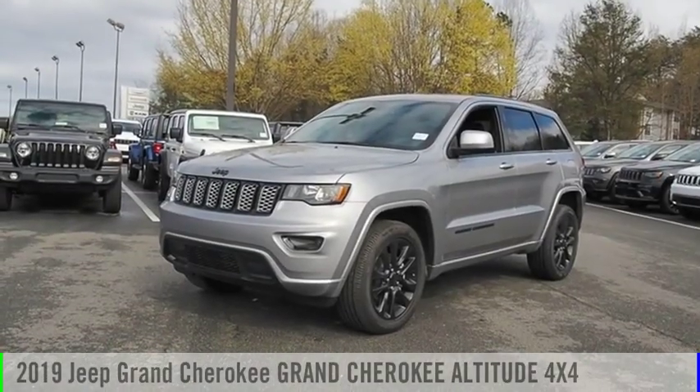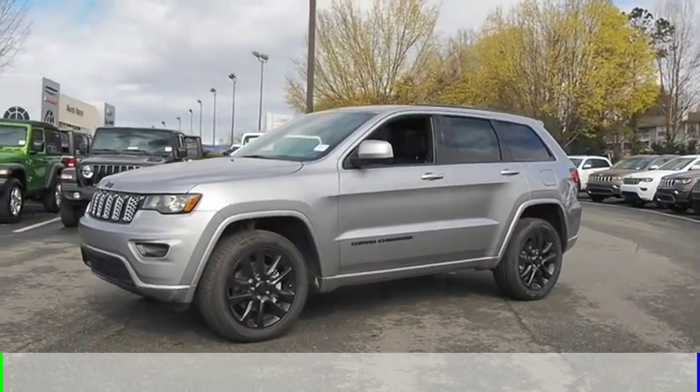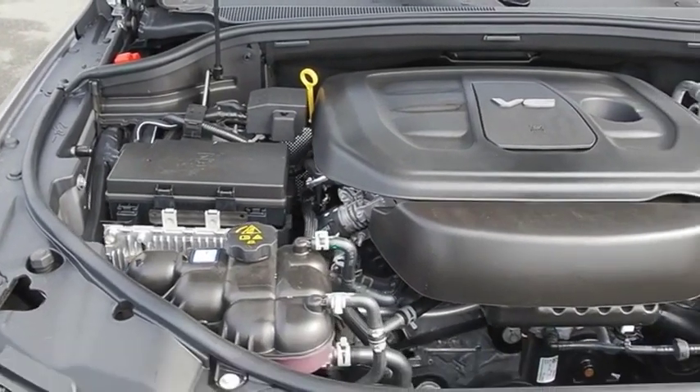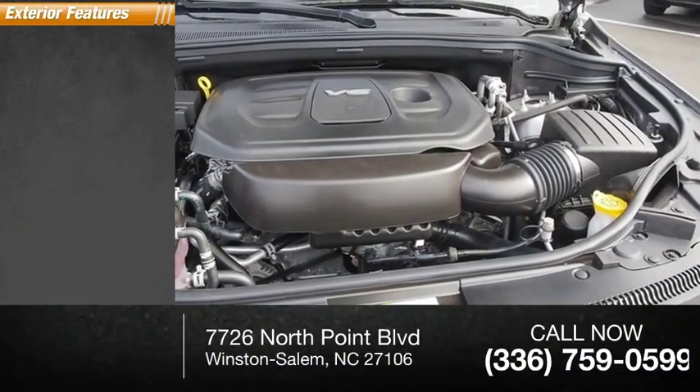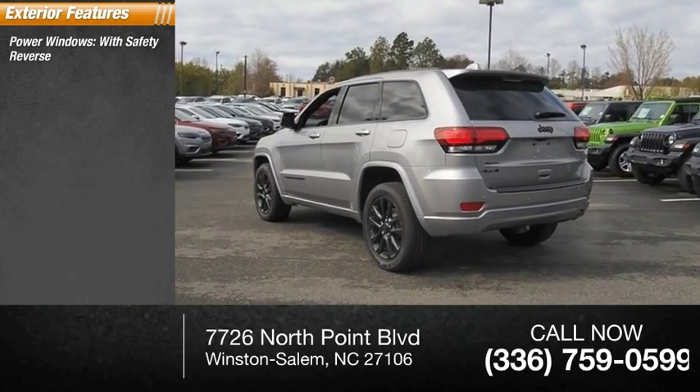Come test drive the 2019 Grand Cherokee. This vehicle is powered by a four-wheel drive six-cylinder 3.6-liter engine and has less than 100 miles. Here are some of this vehicle's great options: power windows with safety reverse, roof rails.